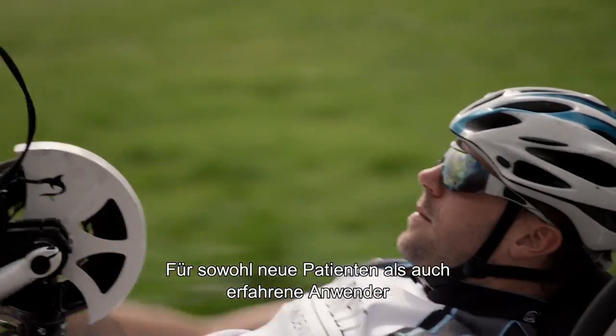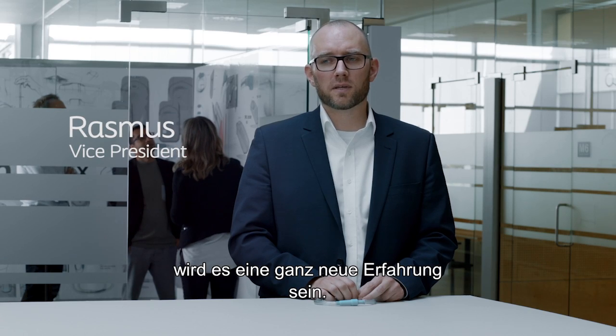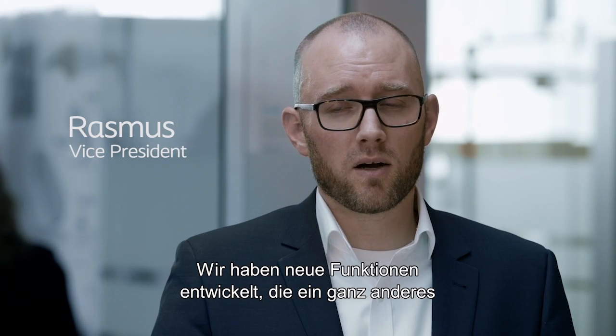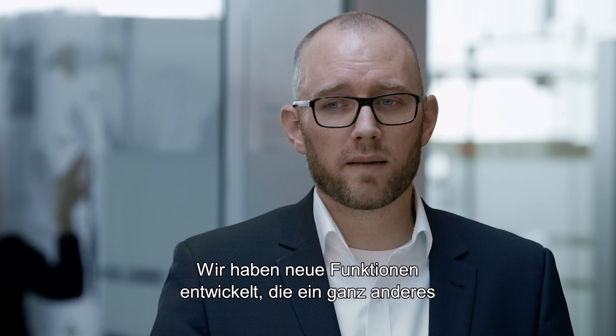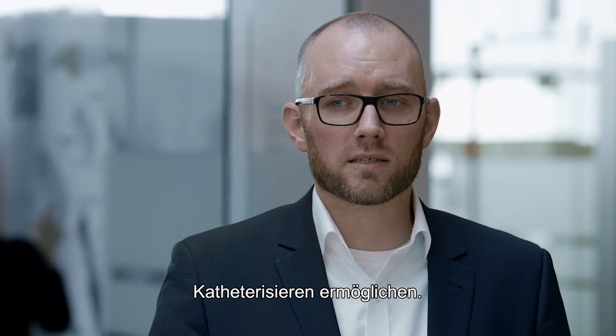I think that for a lot of people — both new patients as well as experienced users — this will be perceived as something entirely new. We have a combination of features that enable people to have a very different catheterizing experience.